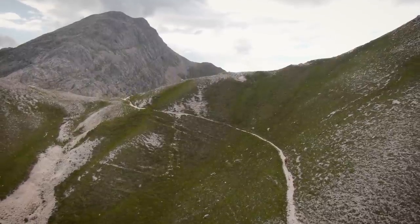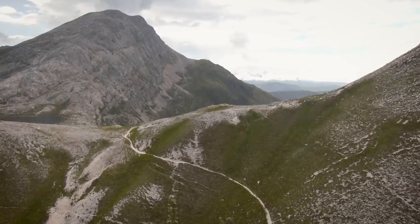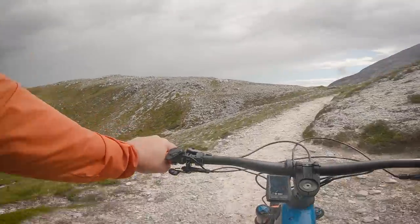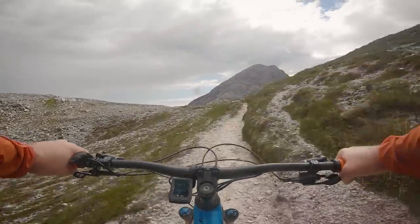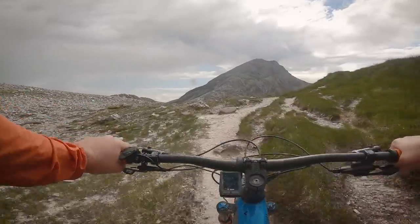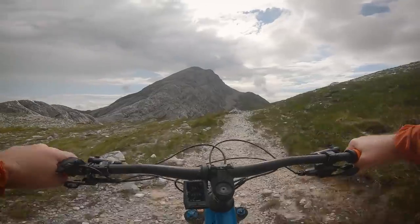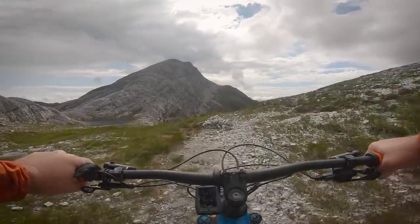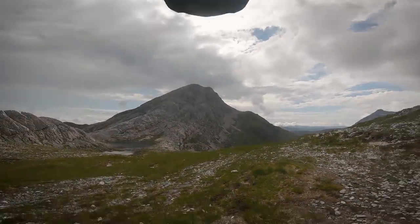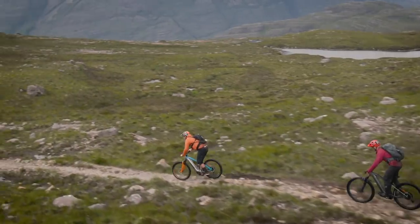As I dug hard for the saddle, a formidable view slowly revealed itself above my bars — the imposing white flanks of Meall Ceann Dearg, a surreal landscape in low evening light, with still a long way to go. 'That is like nothing I've ever seen before. That is mind-blowing. Holy hell, that is insane. Guys — wow. That was worth every single foot.'